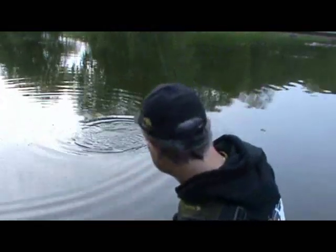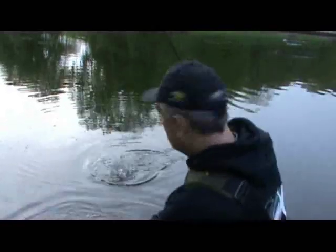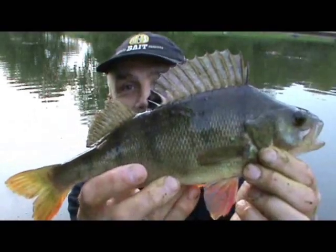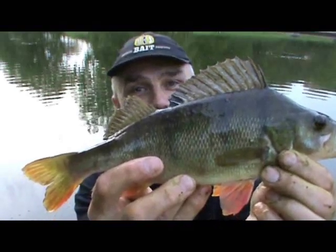Well, I've got one on — I told you I'd catch one — although I've got to net it first. Only a small one, but at least, as I say, I'm not a blanker. There you go, in the net. And there it is — how close was that — the spinner came out in the net. Brilliant, let's get it back.